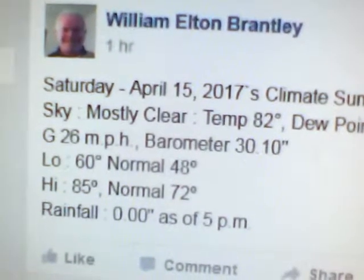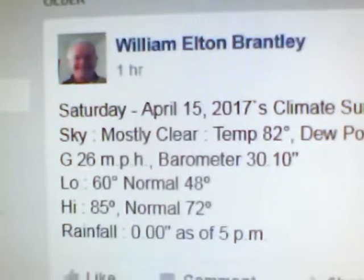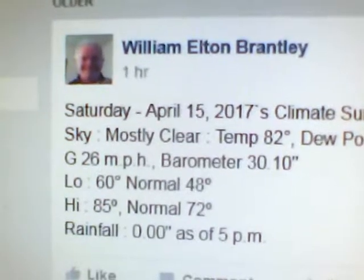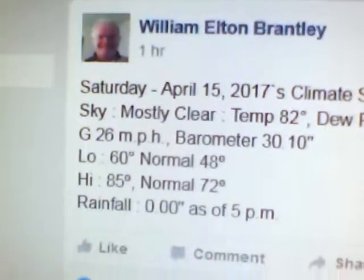The barometric pressure was 30.10 inches of mercury. Today's low was 60 — normal was 48. Today's high was 85 — normal is 72. And of course, no rainfall today.